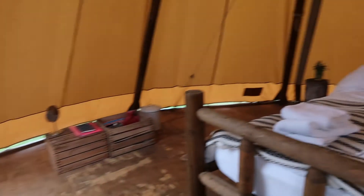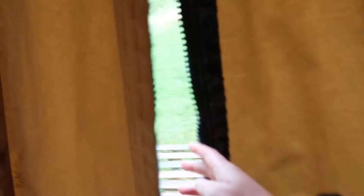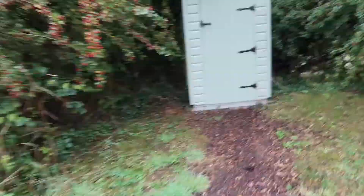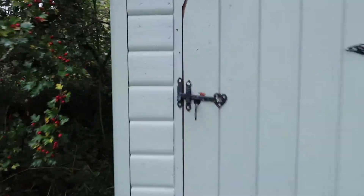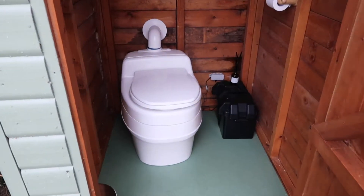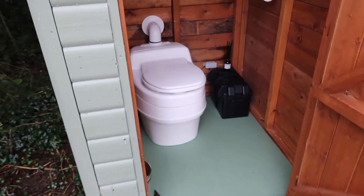I'm going to go outside and see if I can find a toilet. Here we have our eco flushing toilet. Wow, that looks so bougie — I did not expect that!